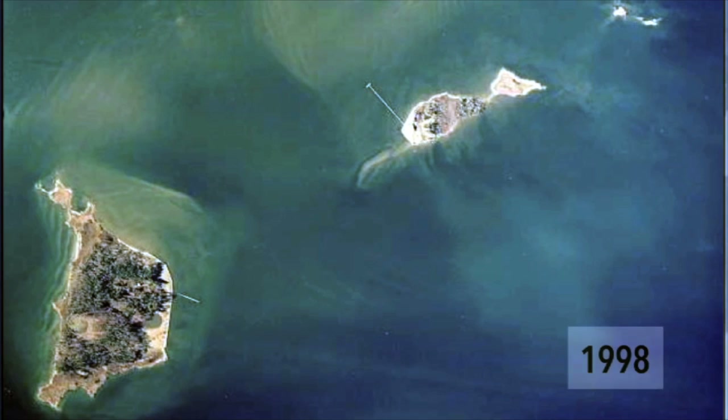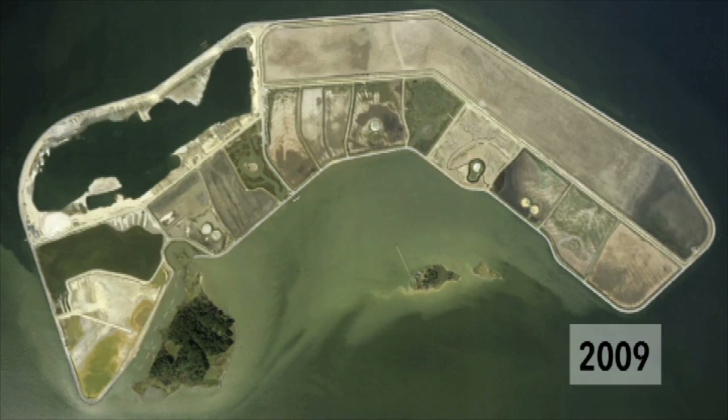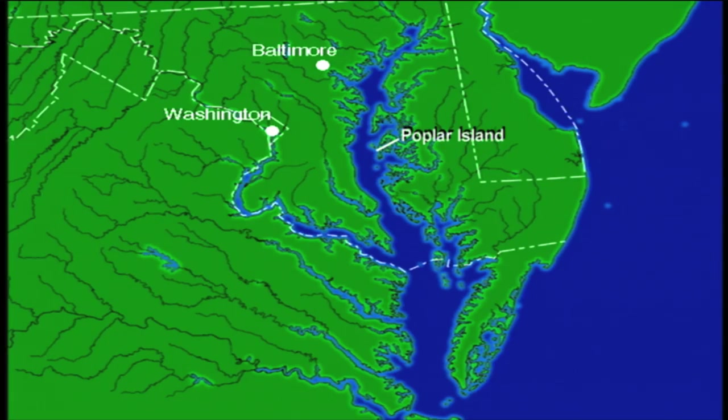The purpose of the project is to replace wetland and upland habitat that's been lost by the erosion of islands in Chesapeake Bay, and also as a placement site for the dredge material. Dredge material comes from the approach channels to Baltimore Harbor, which is necessary to keep the shipping industry viable.